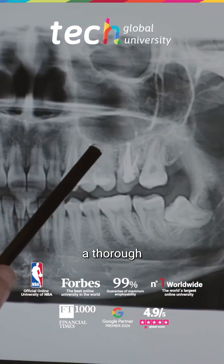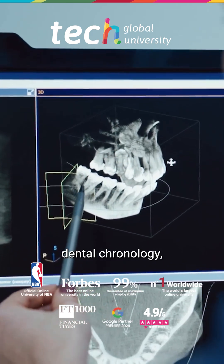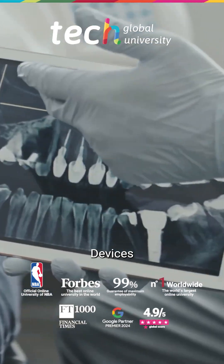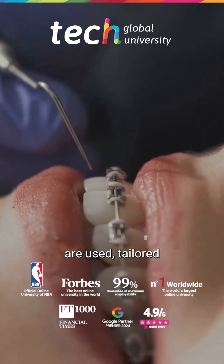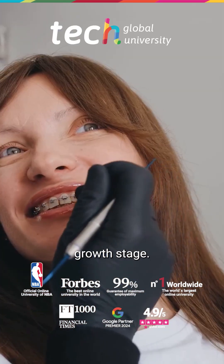Treatment requires a thorough assessment of facial growth patterns, dental chronology, and muscular balance. Devices such as face masks, expanders, or activators are used, tailored to each type of anomaly and the patient's growth stage.